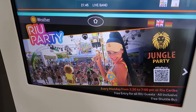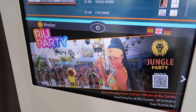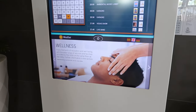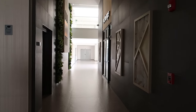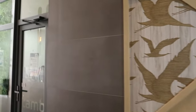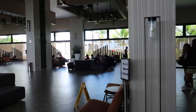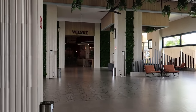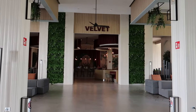There's the Rio Party advertisement — that happens at the Rio Caribe on Mondays and you can get free transportation there as part of your all-inclusive stay. We went to the jungle party yesterday and it was a lot of fun, very much a party scene if that's what you're looking for. Just down the hall leads to guest rooms, and there's also a money exchange desk if you'd like to exchange currencies.